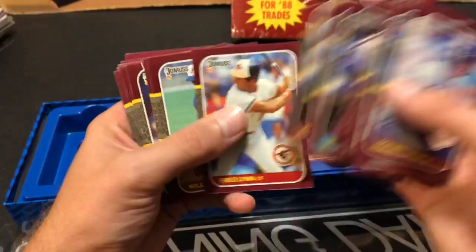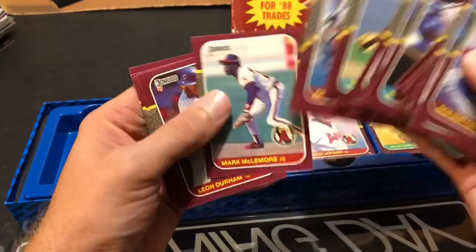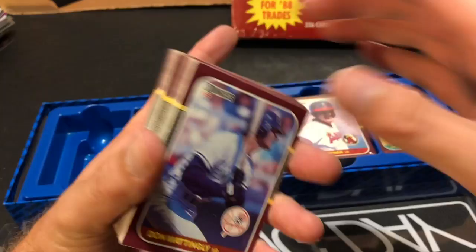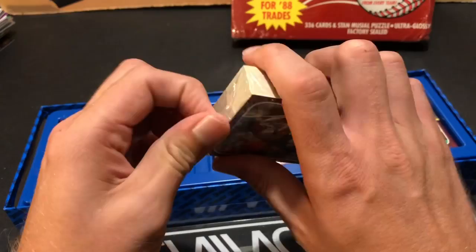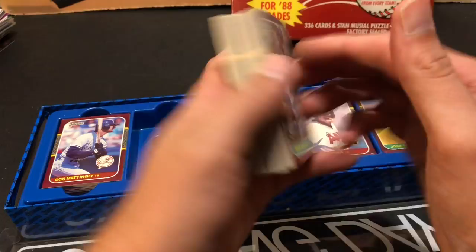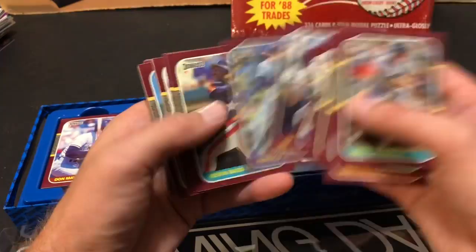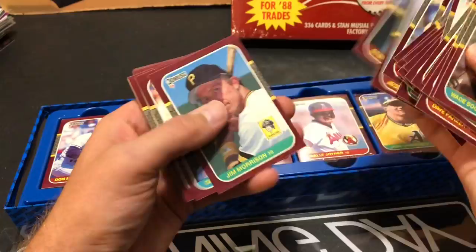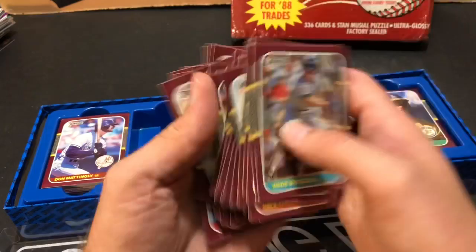Sandberg, and there's a Will Clark rookie card — a nice one there. I'll team bag these back up and put them back in here for safekeeping. Maybe we could find the error card — the Johnny Ray error card is supposedly only in 1% of these packs. Fingers crossed that the one we have here is part of that 1%. I swear last year at the National I saw the Johnny Ray error card and I passed on it — I was exhausted and walked right by it in a dollar bin.